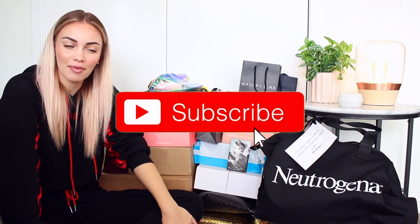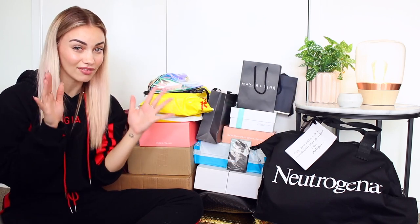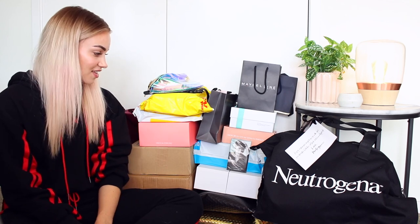But before we get started, if you are new to my channel, feel free to subscribe and come join the family. If you haven't already, please turn on post notifications, because YouTube these days doesn't always let you know when I've uploaded. So if you turn on post notifications, you'll be notified every single time I upload a new video. But without further ado, let's get straight into the video.